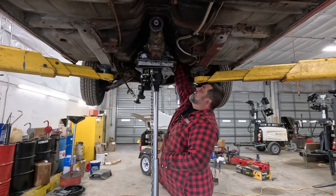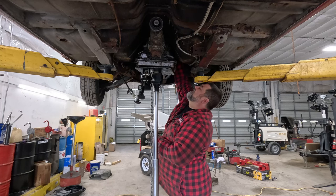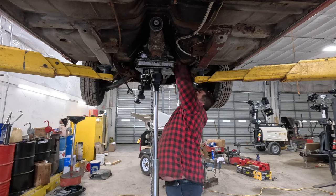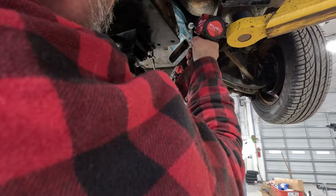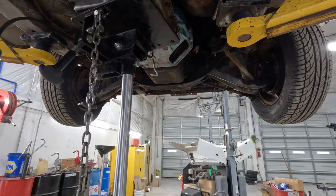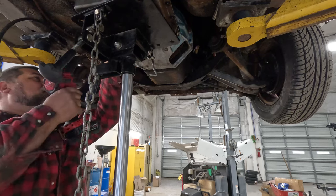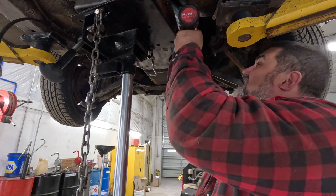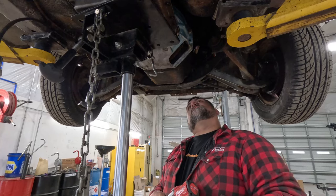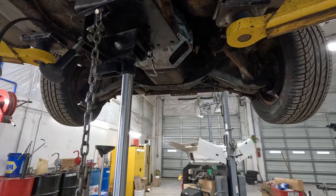I'm going to get my pilot lined up. Alright, let's get this transmission on there. Get my main bolts in. Torque converter bolts in.